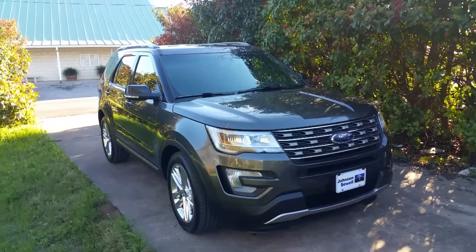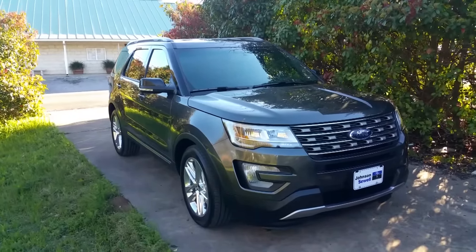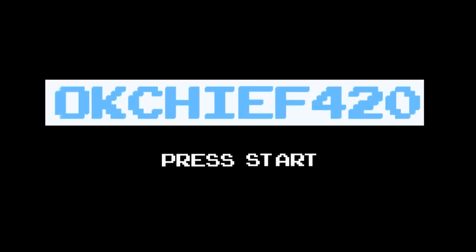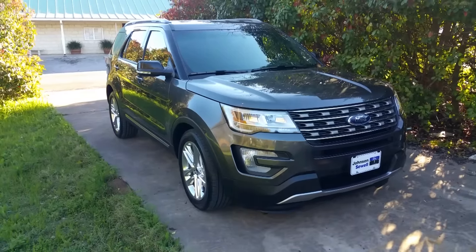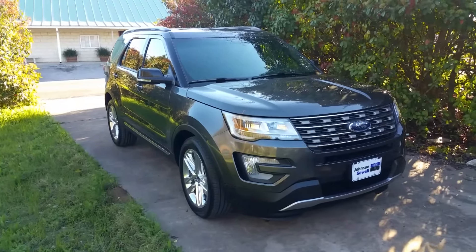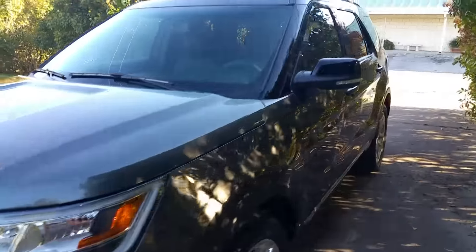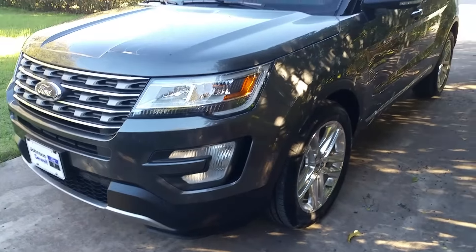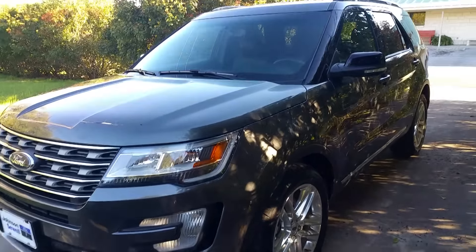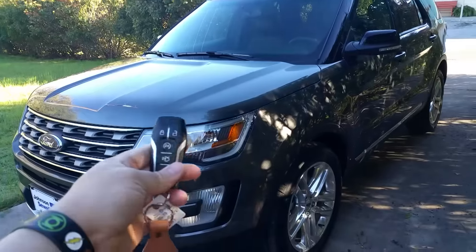Hey guys, what's going on? This is OK Chief and I've got my brand new 2016 Explorer fresh off the factory floor from the dealership. They dropped it off last night. The salesperson was going through the options but it was pretty late at night, so we really didn't get a full rundown of everything. That's why I'm going to take this opportunity to go over some of the things the salesman went over with us. Right here are the new keys to the vehicle.